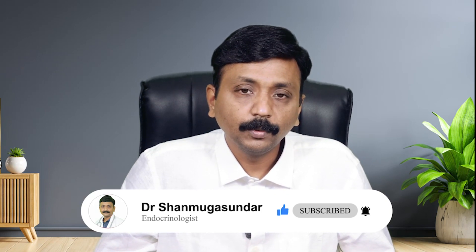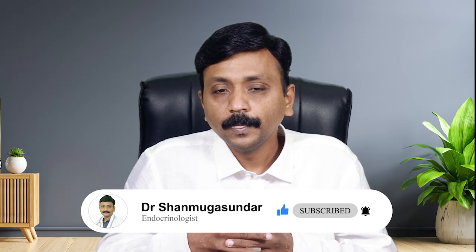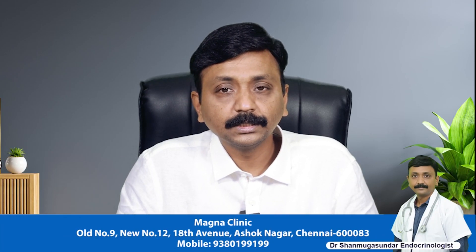CGM provides huge data over 14 days — daily data at each point in time, before and after food, which is important. Postprandial glucose with physical activity can be tracked. Key metrics include the Glucose Management Indicator, which reflects an estimated HbA1c of 7–8% based on 14-day average glucose.